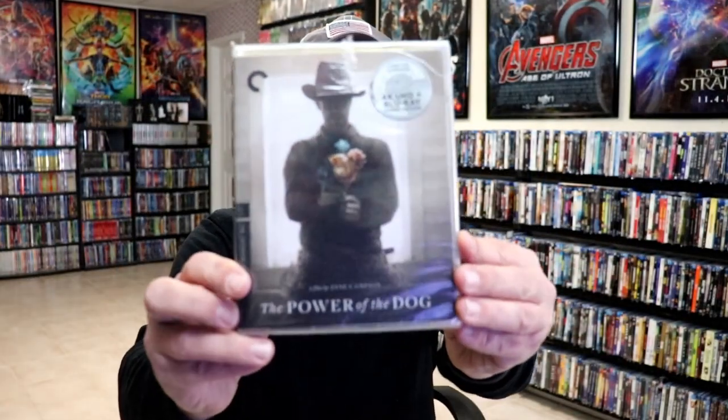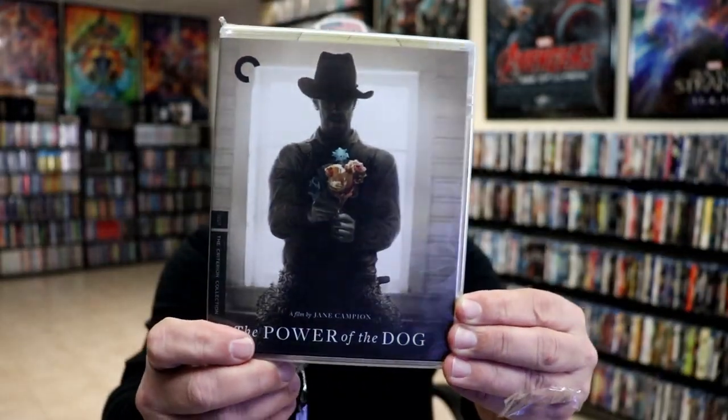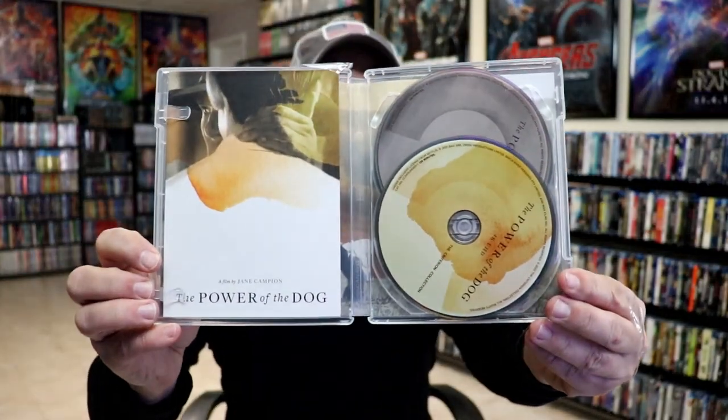Next up we have The Power of the Dog — here's a 4K release. It was on my wish list so I'm happy I was able to pick this one up. I haven't really heard much about it, so I'm definitely looking forward to checking it out. It does have a really nice-looking cast, so I think it should be pretty entertaining. Here is the case, the back, and inside we have our two discs and our booklet.